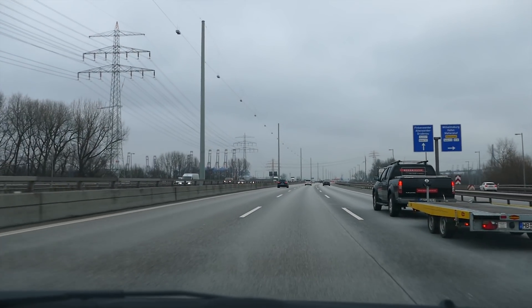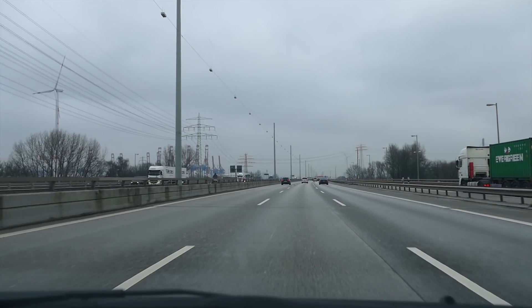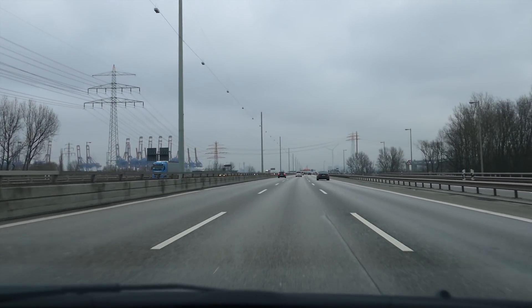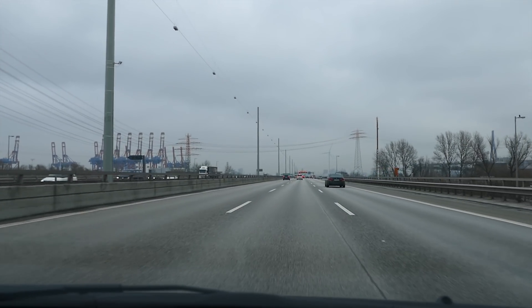We are now driving northbound on the Autobahn 7 leading through Hamburg-Waltershof. This is purely an industrial area. As of 2016, this part of the city had only two residents.